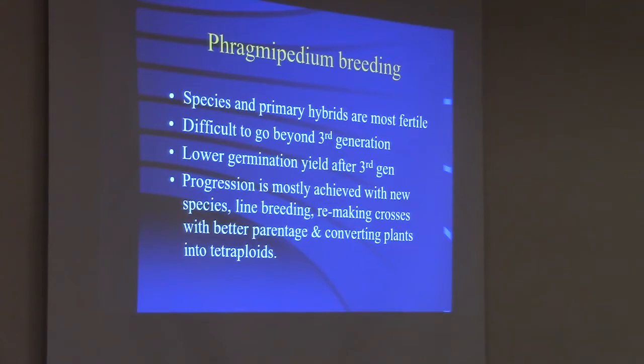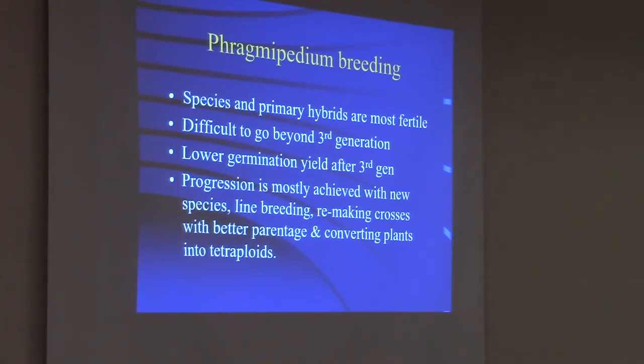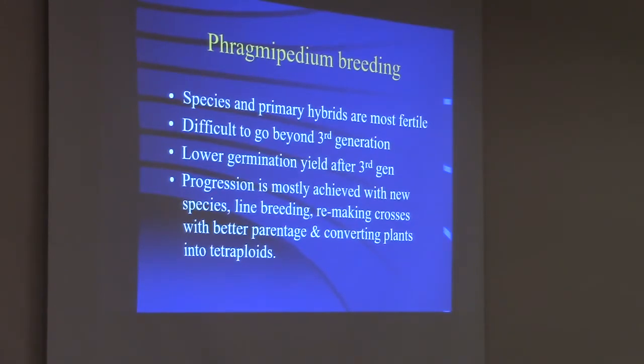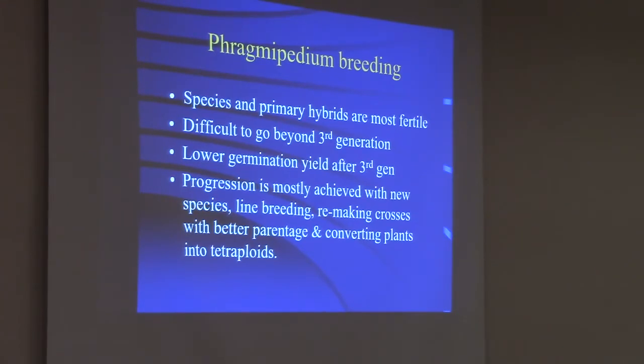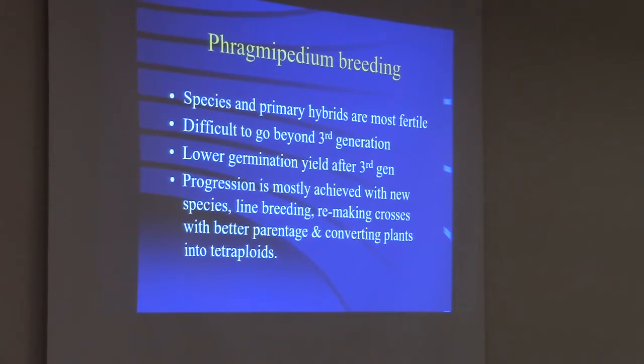When you look at Phragmipedium breeding, you don't see a lot of complex hybrids like you do with the paphs. There are many generations of paphs that have been bred since the 1800s. Phragmipediums are really only seriously bred since the 80s, so they have a much shorter history. The species and primaries are the most fertile. Complex hybrids have very low yield — 10 to 20 plants in a cross, which is not commercial material. A lot of them become sterile beyond the third generation because chromosome counts get really complex.